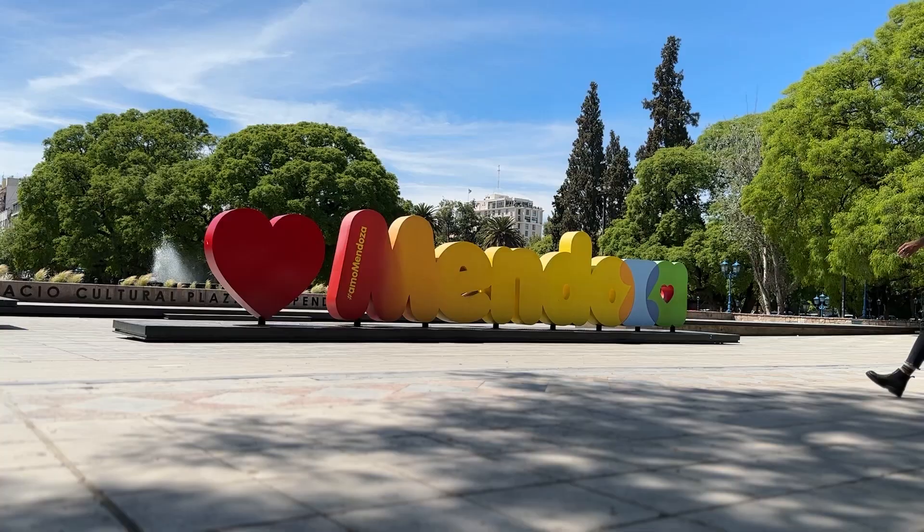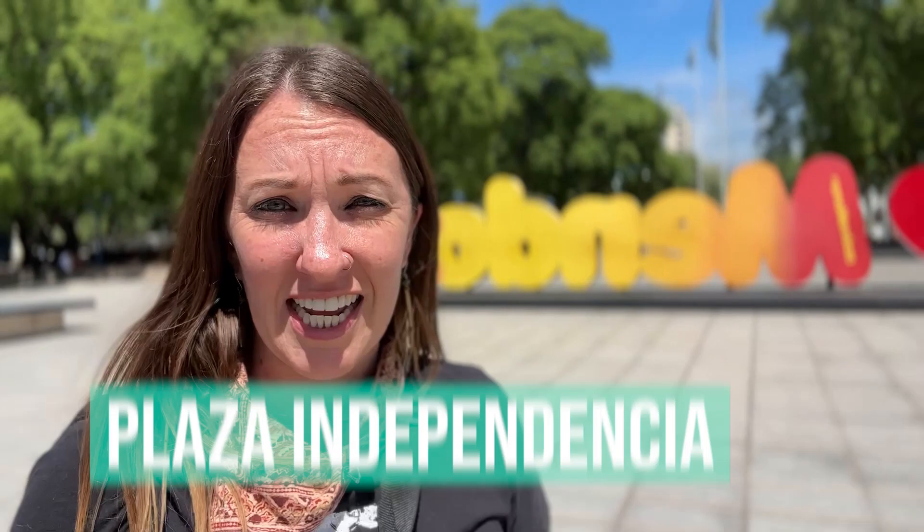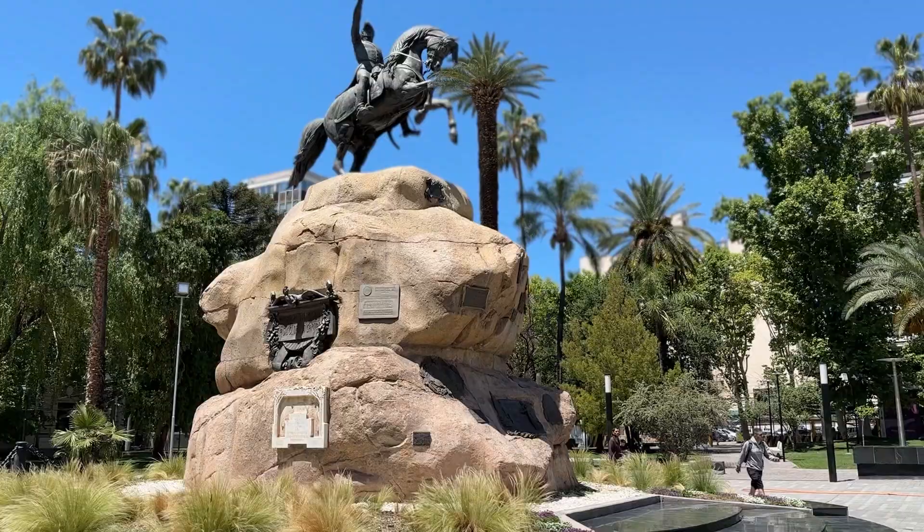In Mendoza there are five main plazas and almost all of them are really nice and definitely worth a visit. The first plaza is the main plaza in the center of Mendoza called Plaza Independencia, and that's where I am right now. From Independencia, one block out from each corner is another plaza, making a big square. We've got Plaza España, Plaza Italia, Plaza Chile, and Plaza San Martín.